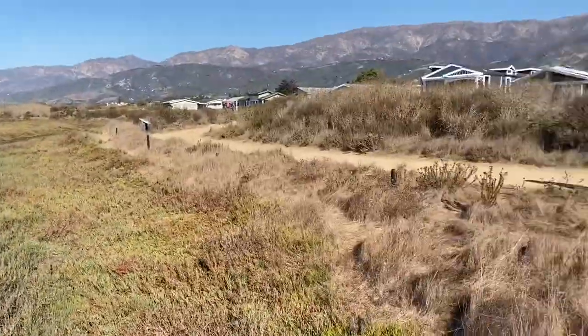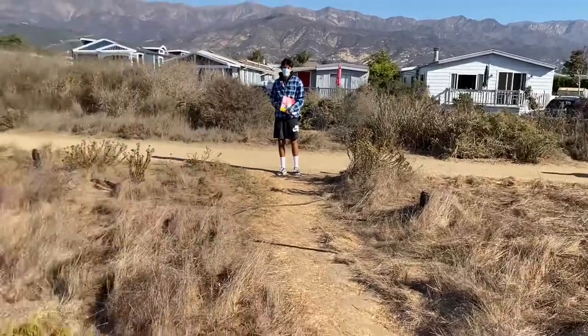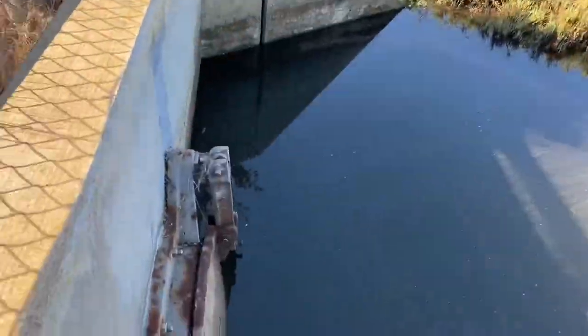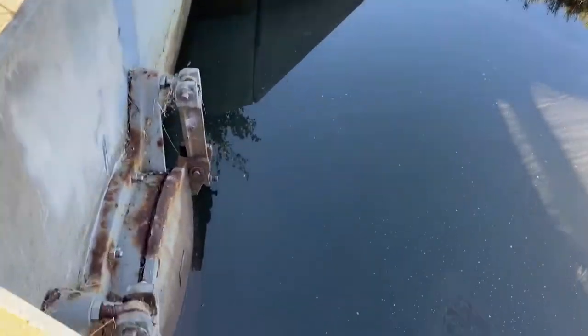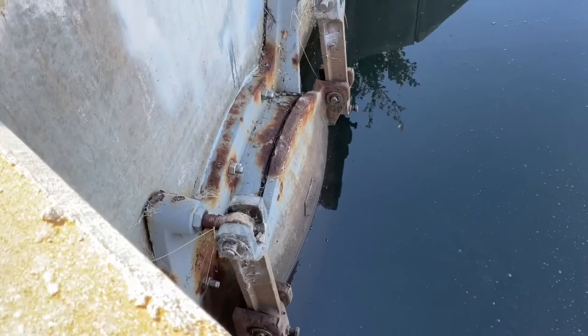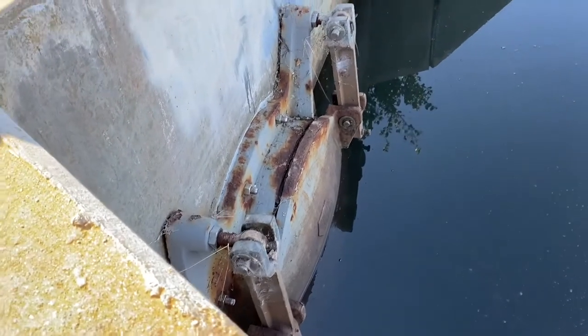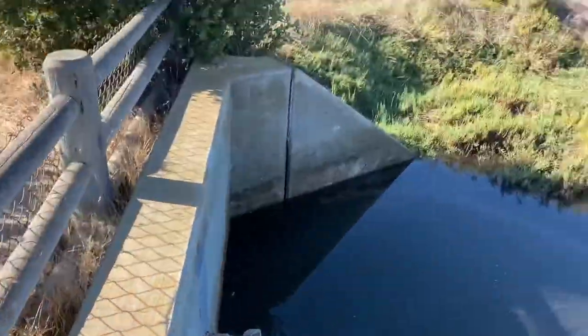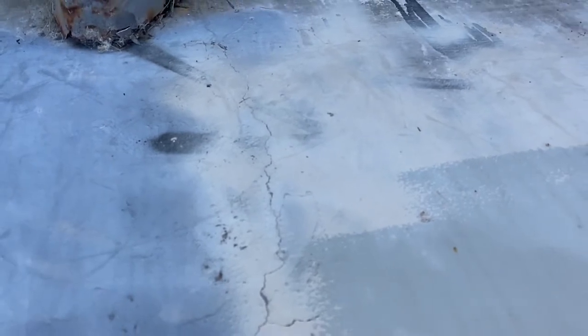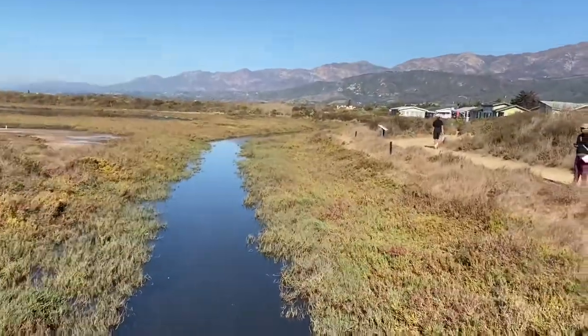We're here at the corner — you can see the mobile home park right there. We're going to be talking about this tide gate right here. The tide is about halfway up. If you listen, you can hear water flowing, which tells us the seal isn't working super tight. It sounds like water is coming through, so that's something that needs to be fixed and attended to.